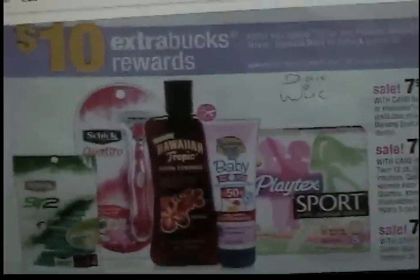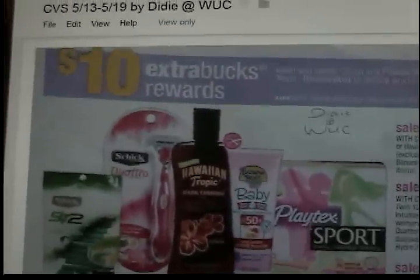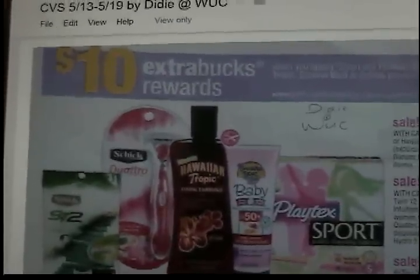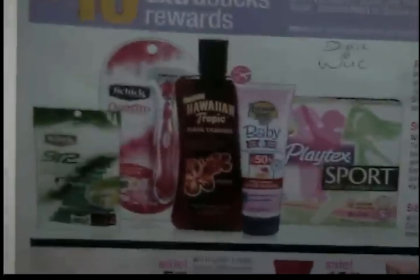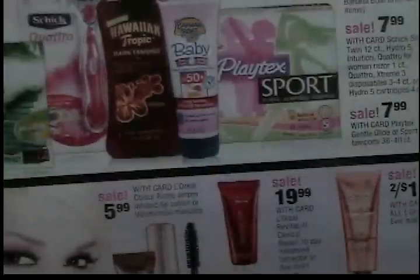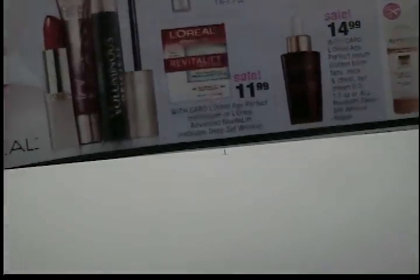Here's this monthly deal again for the Schick, Playtex, Hawaiian Tropic, Banana Boat — all that stuff. I think we're getting new $4 off coupons for the Silk; I've just seen it in some of the previews so I'm hoping we do, because that worked out to be a really good deal for me. And if we get $4 coupons for that, it would be awesome.